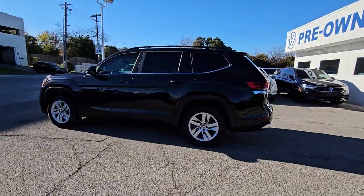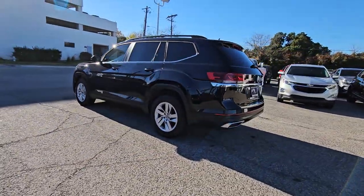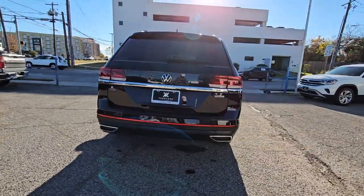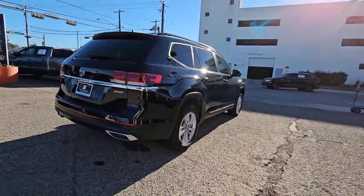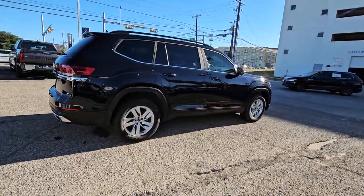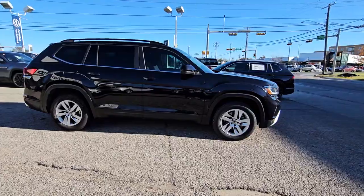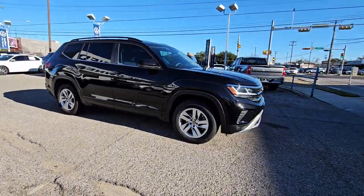Picture yourself in the 2021 Volkswagen Atlas. With less than 35,000 miles on the odometer, this vehicle provides excellent value. Take a tour of this spacious, comfortable Volkswagen Atlas, the midsize SUV that offers your family a world of convenience and capability.